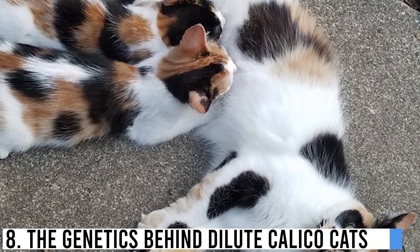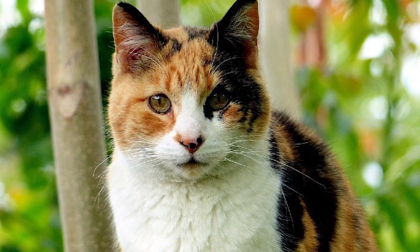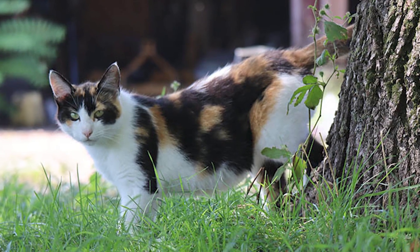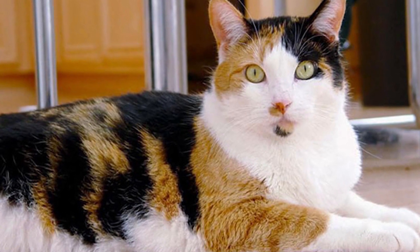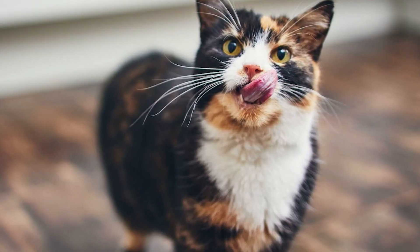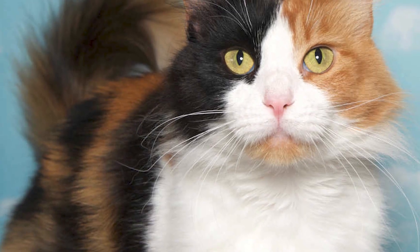The genetics behind dilute calico cats. Let's explore the genetic magic that produces these mesmerizing color patterns. Dilute calicos owe their beautiful coat colors to a combination of the genes responsible for coat pigmentation. The three primary coat colors in cats are black, orange, and white. The genes that control these colors can be simplified as B for black, O for orange, and W for white. In a calico cat, there's a combination of these genes. For a calico cat to be dilute, it must carry the D gene, which dilutes the standard black and orange colors into gray and pale orange, respectively. The presence of the D gene transforms a traditional calico into a dilute calico, creating that unique and mesmerizing appearance.